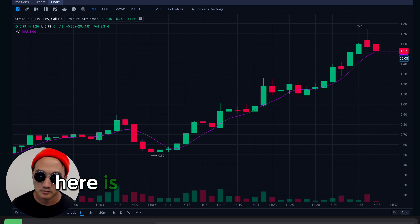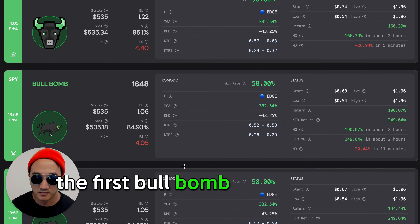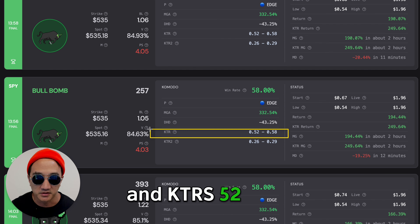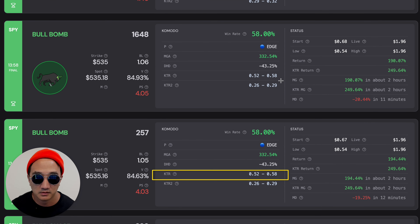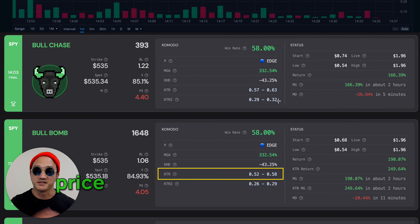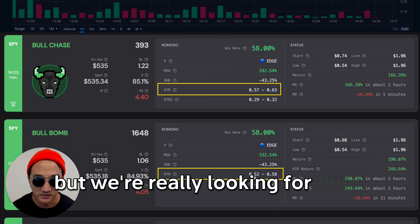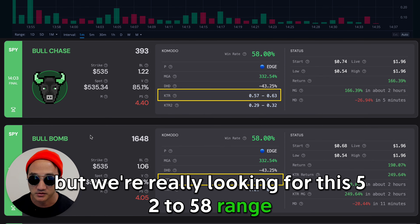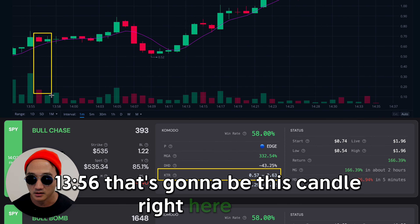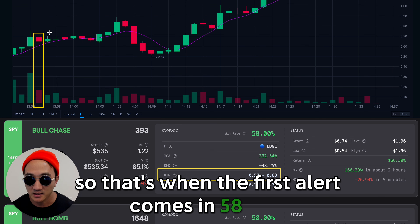Here is the chart for the 535 call option. The first bull bomb that we get is right here at $13.56, and KTR is $0.52 to $0.58. Same thing for the next one that comes in. This one is a chase alert, which means price action has moved up, so KTR is a little bit higher. But we're really looking for this $0.52 to $0.58 range. $13.56 — that's going to be this candle right here. That's when the first alert comes in.